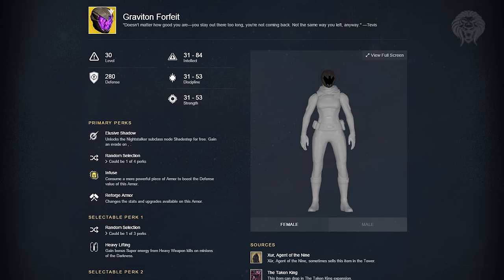The second exotic helmet for the Hunter is called the Graviton Forfeit. Its perk is Elusive Shadow, which unlocks the Night Stalker subclass node Shade Step for free. That allows you to double up with a different perk and have a bit more perks in your skill tree. It's also got a really nice look with void energy coming out of the mask — definitely one of the best looking helmets.